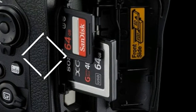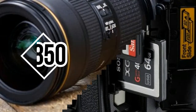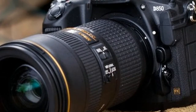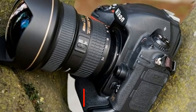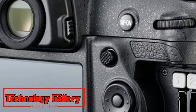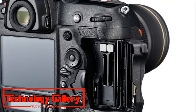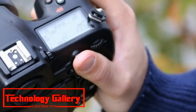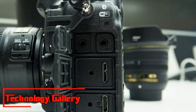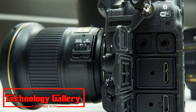Nikon D850: the best DSLR we've tested. Sensor: full-frame CMOS, resolution 45.4 MP, autofocus 153 points with 99 cross-type. Screen: 3.2-inch tilt edge touchscreen, 2,359,000 dots. Maximum continuous shooting speed: 7 fps, movies: 4K. User level: expert. Stunning results, excellent performance in live view.